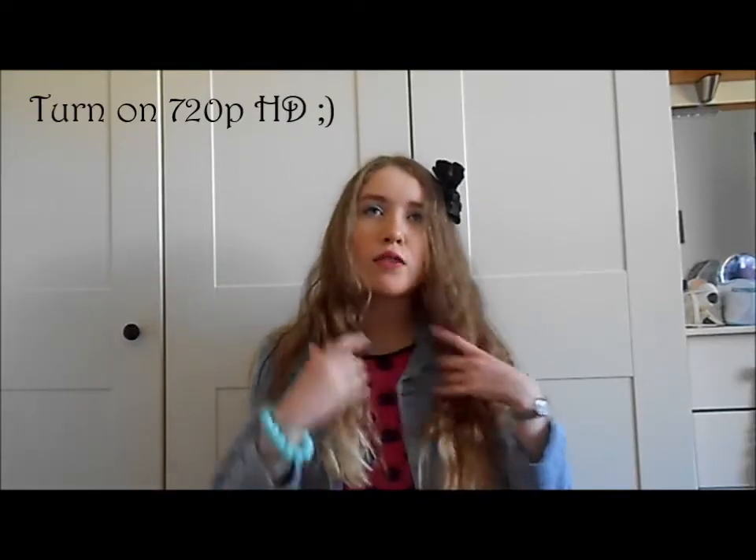Hey everyone, today I'm filming my monthly favourites. It seems crazy that summer holidays are next week. Having a bad hair day so excuse my appearance. So let's get started.